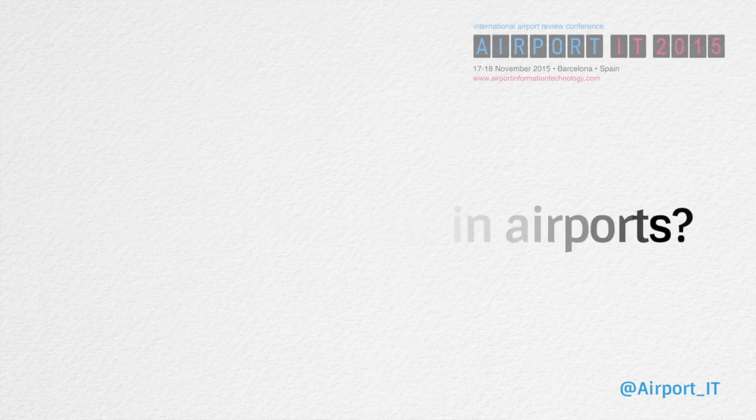Beacon technology is a low-emitting energy device. It's a small unit that's deployed throughout a facility — for our airport. We program it with information so as you're traversing and moving through the airport, the beacons themselves, when used for navigation, will tell you where you are and allow you to navigate and traverse to a facility quite easily, and essentially not get lost.